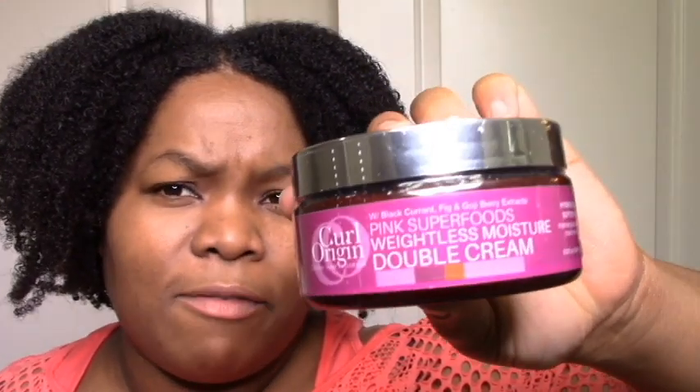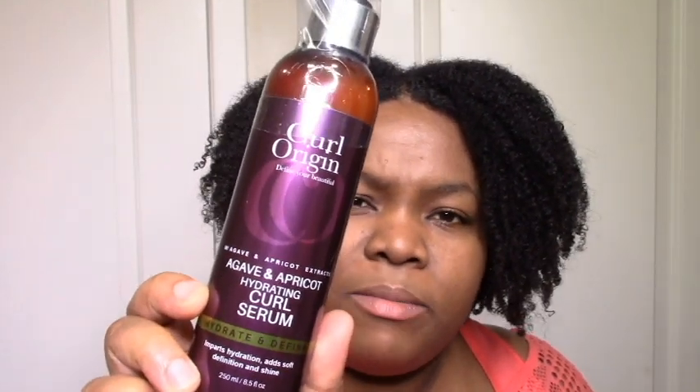Then I have the Weightless Moisture Double Cream. There's no leave-in in this line, so I figured I'm going to use this as a leave-in and hope for the best. It has water as the first ingredient and some conditioning agents like BTMS, so in my mind I can substitute it for a leave-in. Then I got the Agave and Apricot Hydrating Curl Serum. I'm not expecting it to be a full-on gel or custard, but I'm going to apply everything we just saw and then apply this, and potentially add some Eco Styler on top for hold.